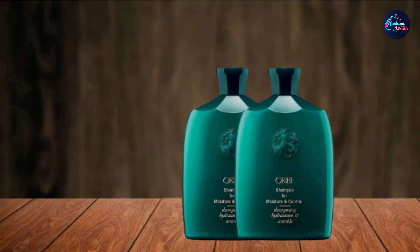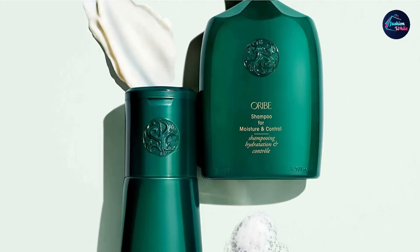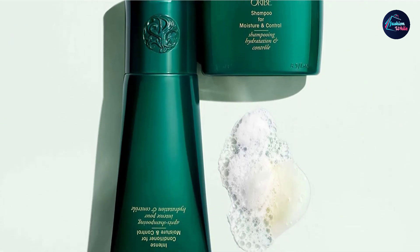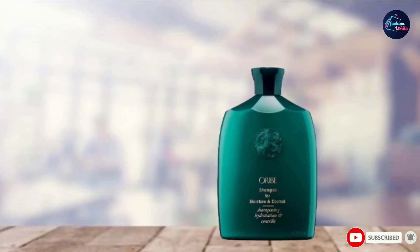A polymer complex prevents tangles and static, leaving your hair shiny and conditioned. Its micro-emulsion smoothing system makes your hair soft and controlled. This shampoo works best if followed by the Oribe Conditioner for Moisture and Control, and you will see results with regular use.